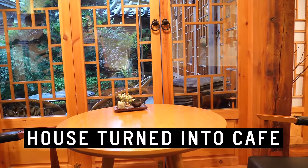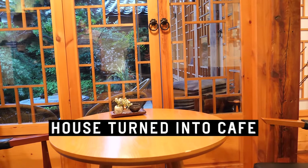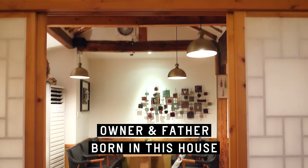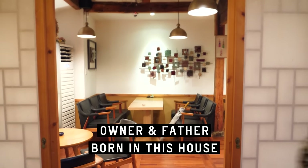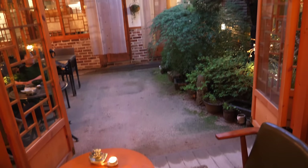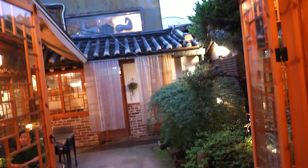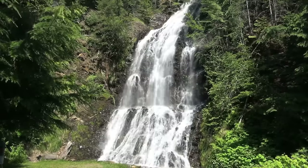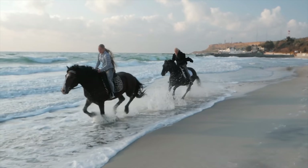We talked to the owner and learned that this cafe was actually a house — more than a 100-year-old house. The owner was born here and the father was born here too. The windows open up into the interior courtyard, revealing outdoor seating. Delicate classical music plays in the background.